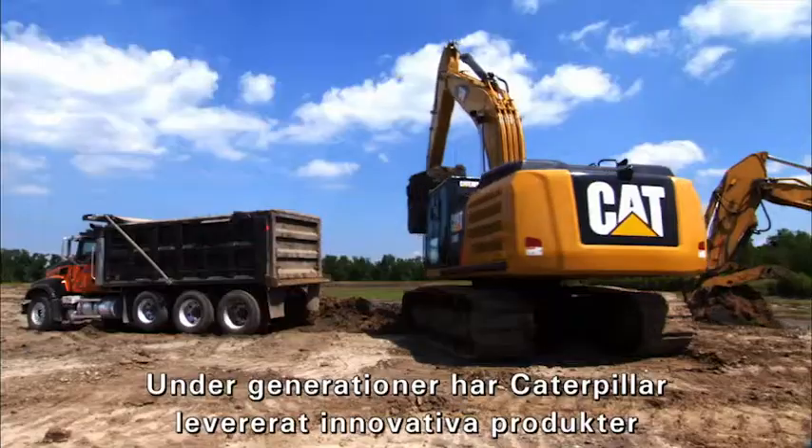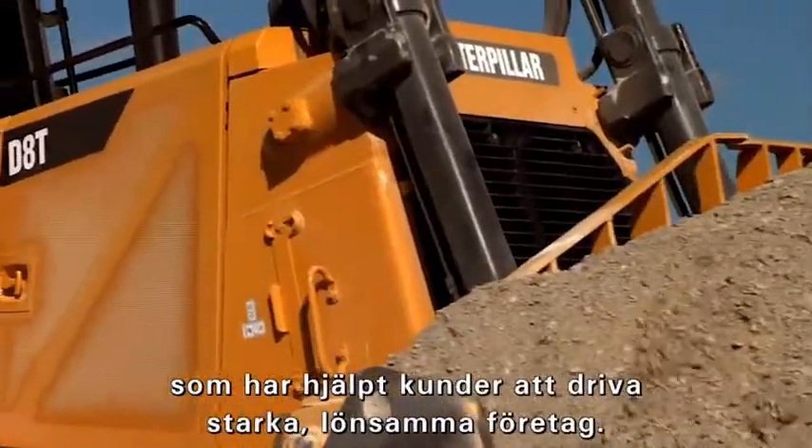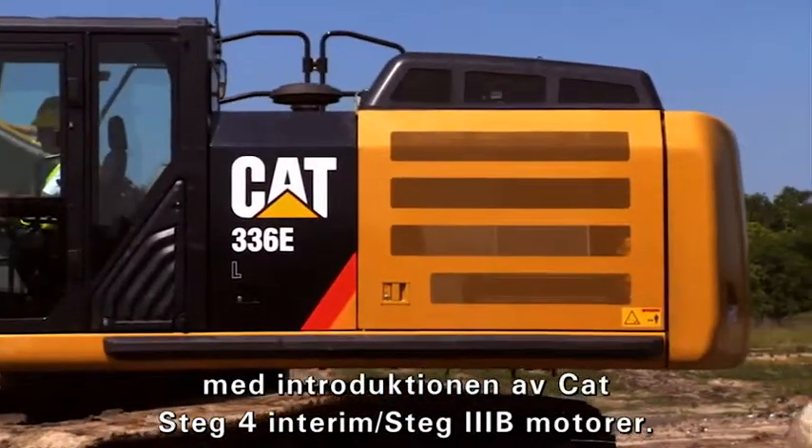For generations, Caterpillar has delivered innovative products that help customers run strong, profitable businesses. We continue that tradition with the introduction of CAT Tier 4 Interim Stage 3B Engines.